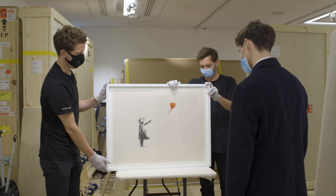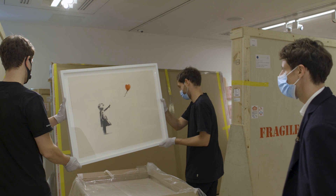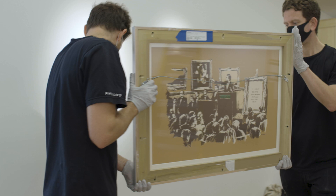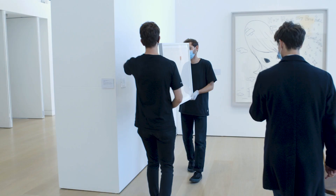There it is. There we go — Girl with a Balloon. You get this really incredible fusion of both compositions into one. You have the girl reaching out, which sort of mirrors the auctioneer's hand reaching out to the balloon. Let's take it in the gallery and have a look.